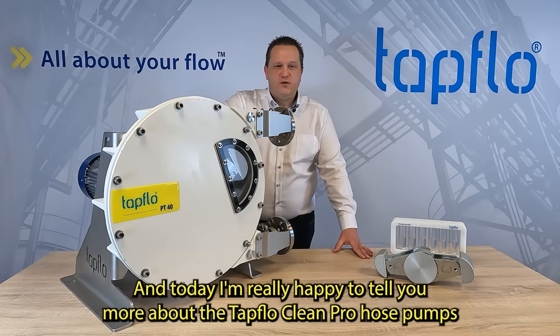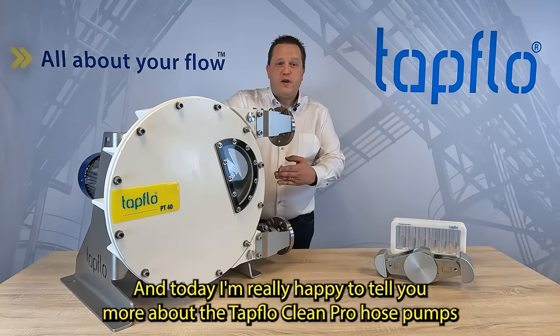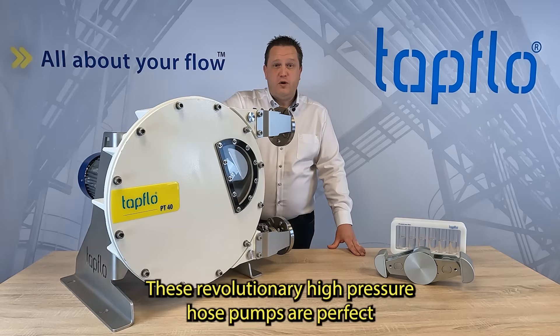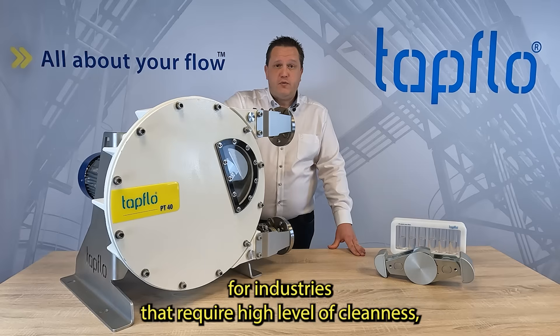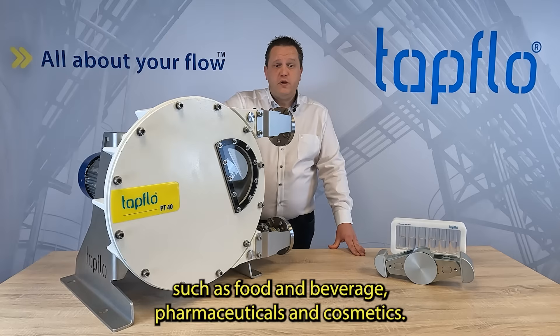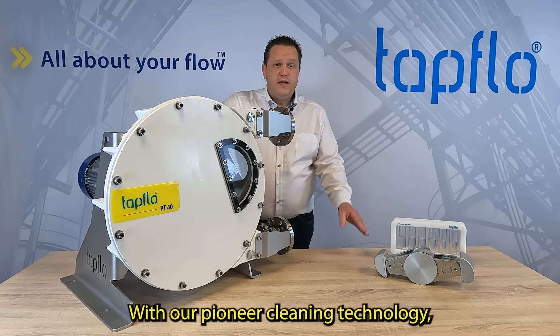Hello, I'm Alexander and today I'm really happy to tell you more about the TAPFLOW CLEANPRO hose pumps. These revolutionary high-pressure hose pumps are perfect for industries that require a high level of cleanliness, such as food and beverage, pharmaceuticals and cosmetics. With our pioneer cleaning technology,